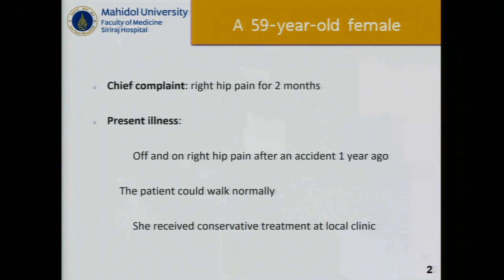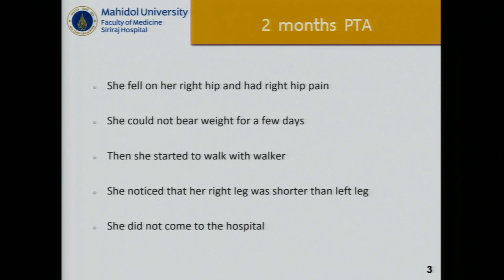The second case is a 59-year-old female who had a complaint of right hip pain for two months. Her present illness was off-and-on right hip pain after an accident a year ago. She could walk normally and received conservative treatment at the local clinic. Two months prior to admission, she fell on her right hip and had right hip pain. She could not bear weight for a few days, but then started to walk with a walker. She noticed that her right leg was shorter than the left leg and she did not come to the hospital.